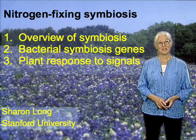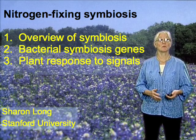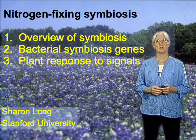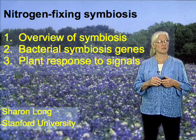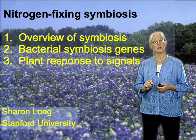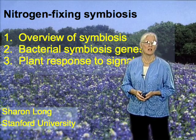Hi, I'm Sharon Long from Stanford University. I'm here today to tell you about some remarkable organisms — two kinds of organisms, in fact: bacteria and plants. Together, they can do something that neither can do alone. They can bring nitrogen in its molecular form, which is usually very inert, into a chemically combined form that can be used for protein nutrition.